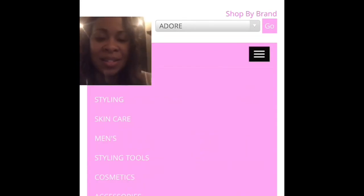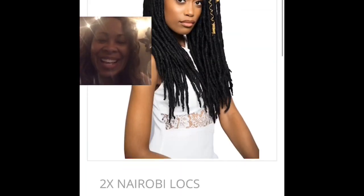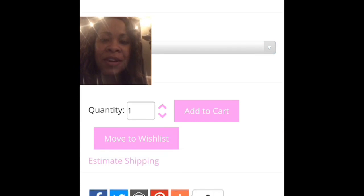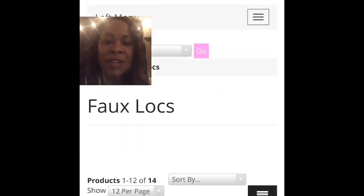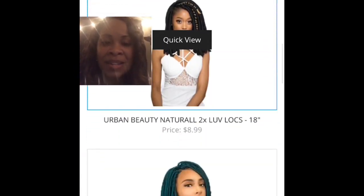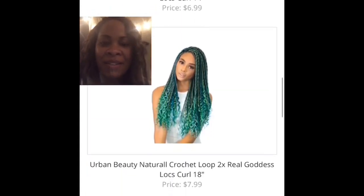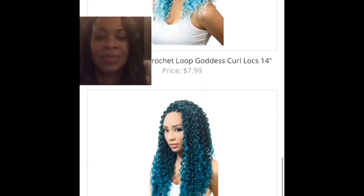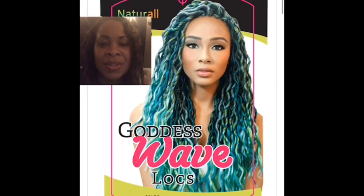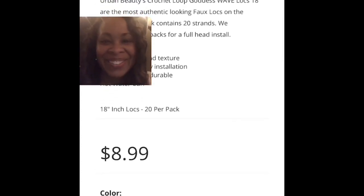We've got some wigs as well. Oh — faux locks! That's like what I have in. These Nairobi locks, lots of different colors to choose from, in different lengths. Those are some human hair dreadlocks — handmade. And then there's a shorter length faux locks with lots of different colors, including brown. I love these goddess waves — those are my favorite, right there. They're gorgeous.